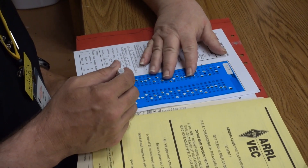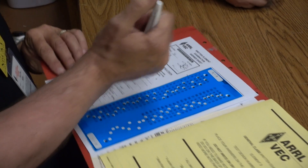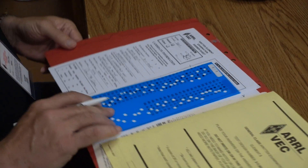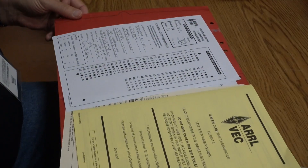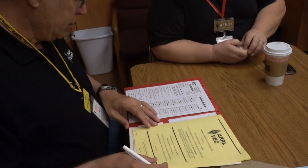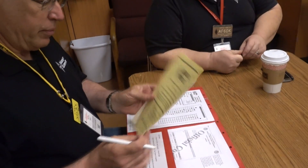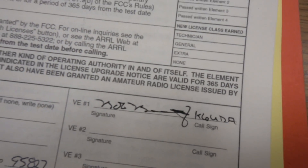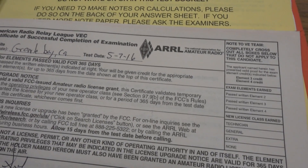After you pass your first test, expect a sales job — they're always going to try to get you to take the next test. It's free to take in the same session and gives you a free look at the next level up. Lots of people come in for the Technician test and walk out as a General, and sometimes even an Extra. After you pass, you get a CSCE — that's your certificate showing you passed.